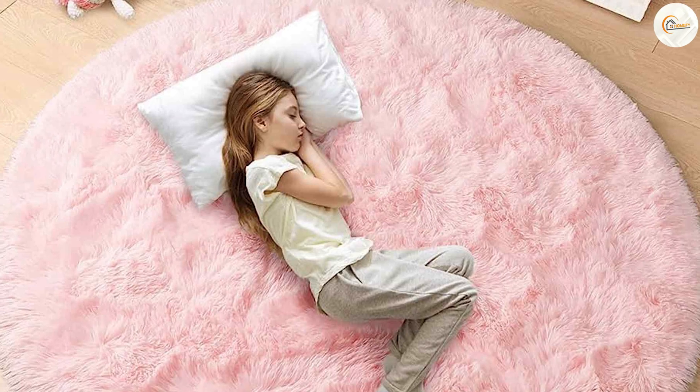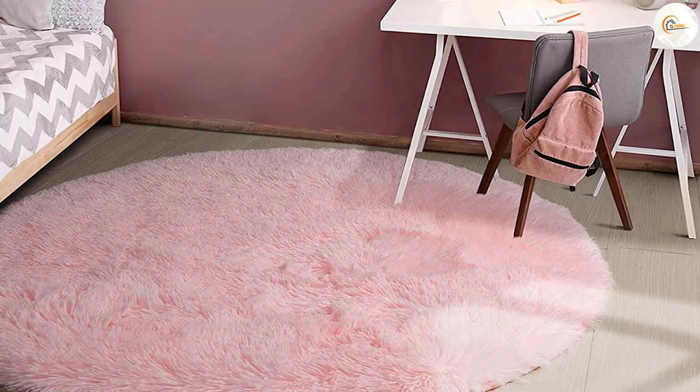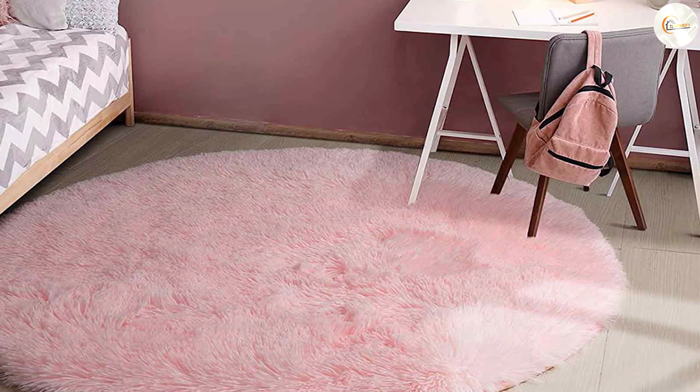Whether it's in your living room, bedroom, or nursery, this rug creates a cozy atmosphere.